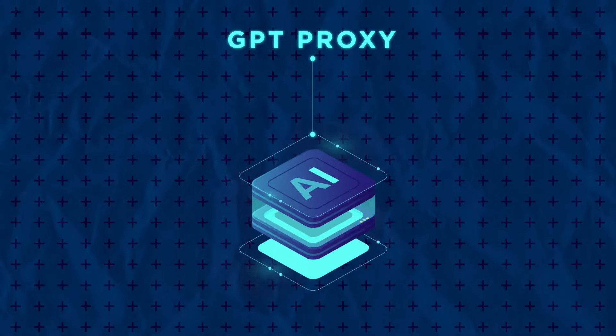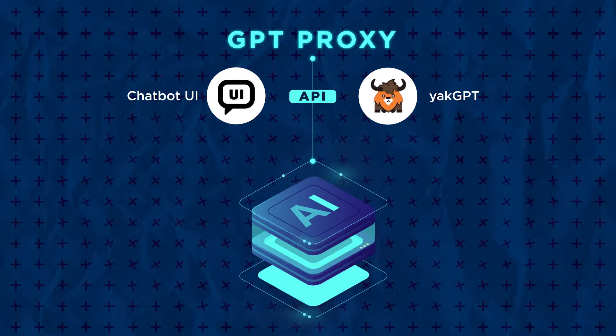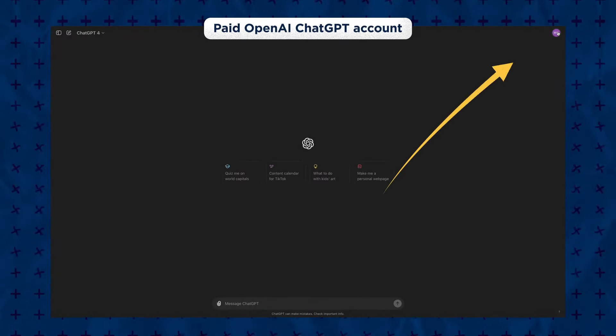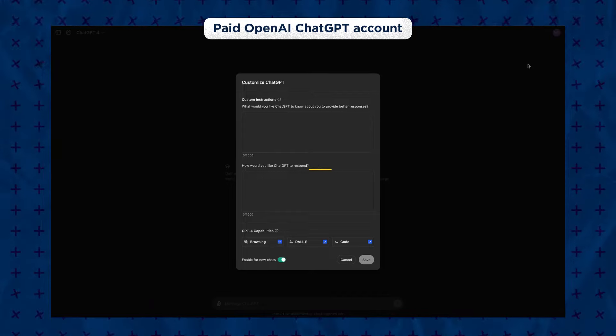If you're using a GPT proxy via an API such as ChatBot UI or YakGPT, you can set the system prompt that will be valid for all the questions you ask AI. This is also possible with a paid OpenAI ChatGPT account — just go to settings and click 'Customize ChatGPT,' then paste this paragraph here.